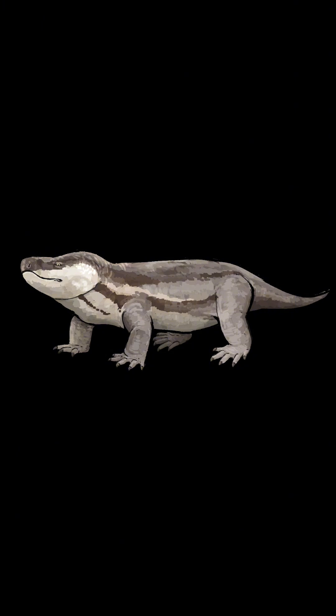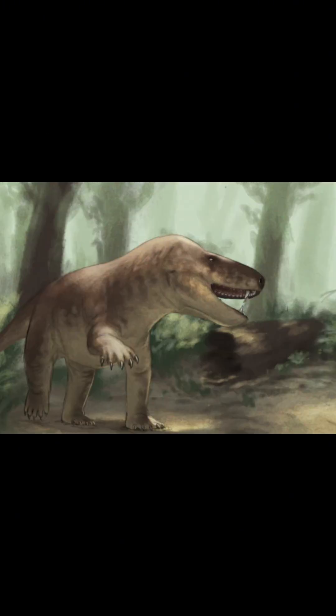They lived in forested areas near fresh water and ate plants. However, they wouldn't pass up smaller animals as a snack, nor carcasses. They could have been eaten by larger cynodonts, though, like Cynognathus.